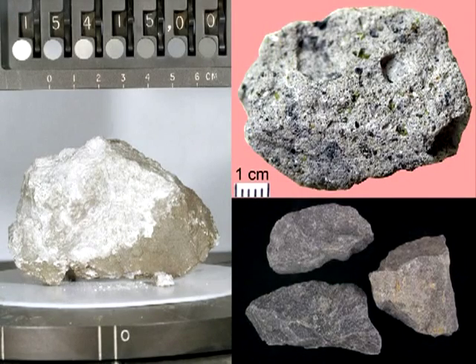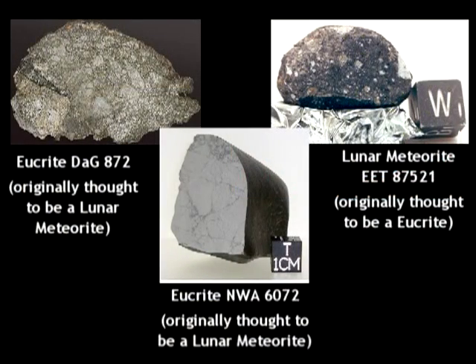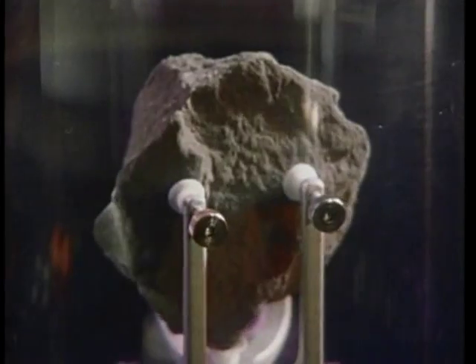Over the past three videos, we have established how chemically and mineralogically similar the Apollo samples are to terrestrial basalts and HED meteorites — so similar, in fact, that some HED meteorites have been mistaken for lunar meteorites and vice versa. This leads us to the conviction that Apollo samples are a combination of terrestrial basalts and HED meteorites.